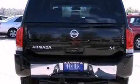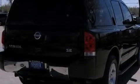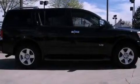Its top features include an air suspension, a limited-slip differential, skid plates, heated seats, a premium audio system, and a tire pressure monitoring system.